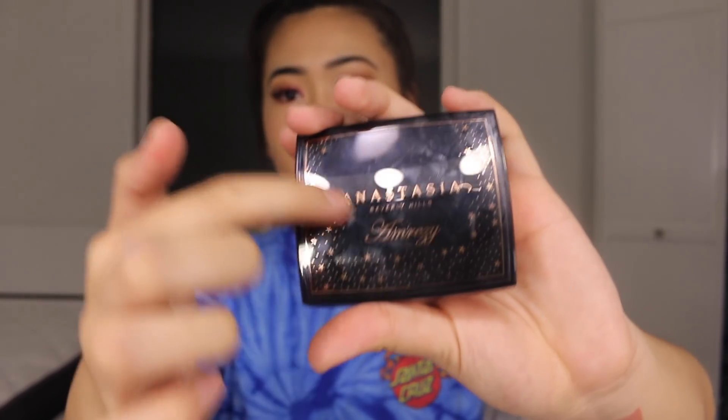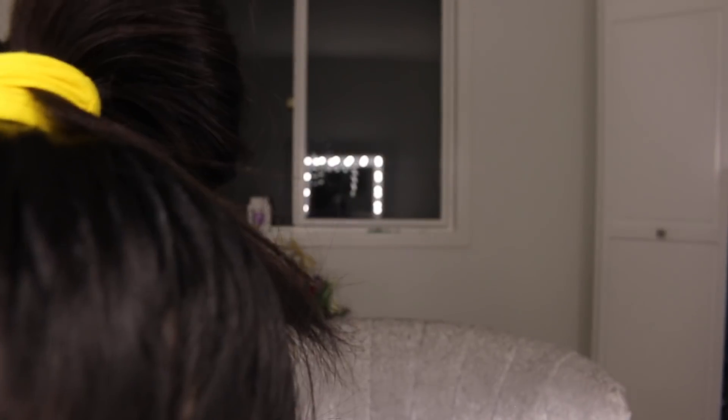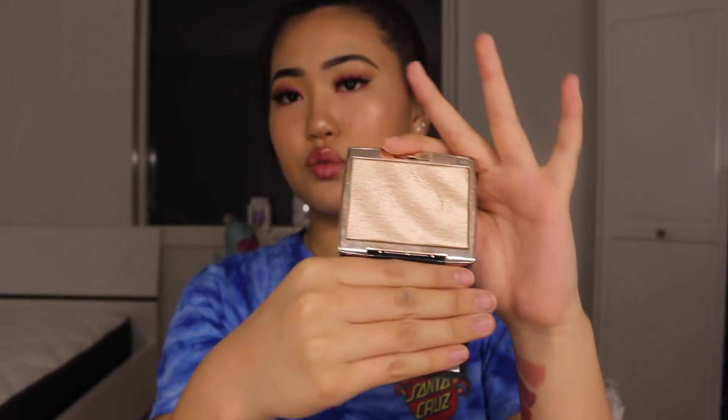Now we're getting into high-end products. The first one is the Anastasia Beverly Hills Iced Out Rays highlighter — I love this so much, I use it every single day. It's so pigmented and has such nice packaging. I love the stars, it's so pretty and elegant. It's shaped in these wave kind of designs — it just looks really cool.